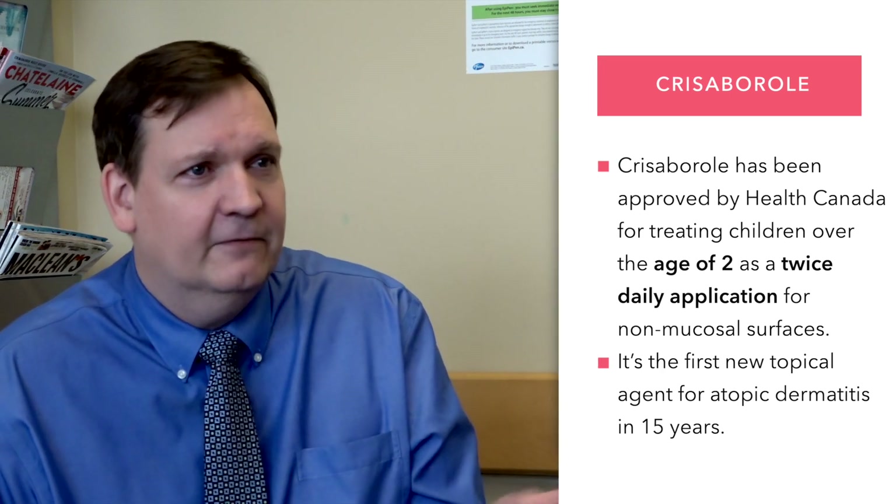It's actually great that the molecule came into the market because it's been 15 years since we had a new topical agent. It's used twice a day on any active inflamed skin. The important thing to remember is you can't apply it on any mucosal surfaces. It's approved by Health Canada for use in kids two and over and in adults as a twice-daily application.